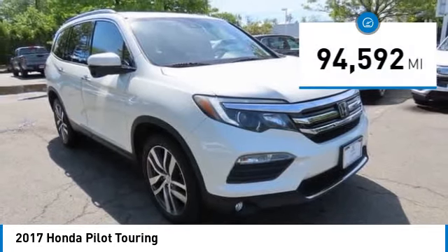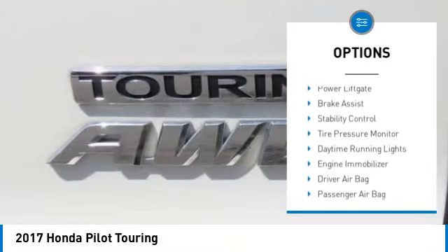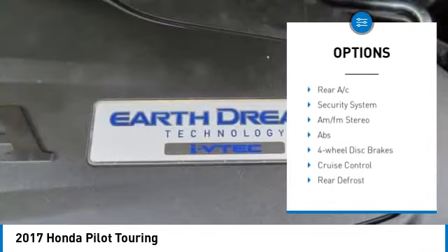This vehicle has less than 95,000 miles. Here are some of this vehicle's great options: heated mirrors, all-wheel drive, aluminum wheels, rear spoiler, power liftgate, and brake assist.